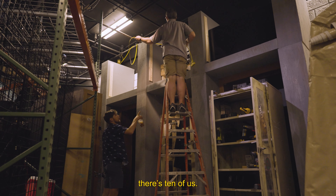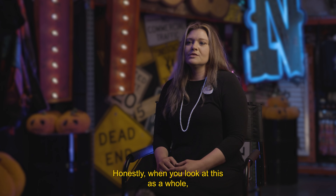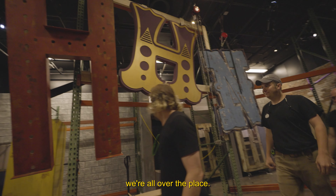The tribute store team — there's ten of us. Visual designers, graphic designers. Honestly, when you look at us as a whole, we're all over the place.